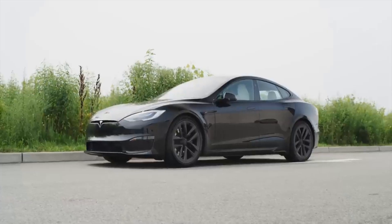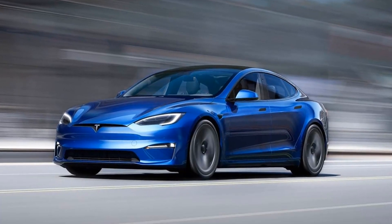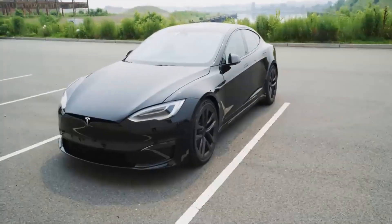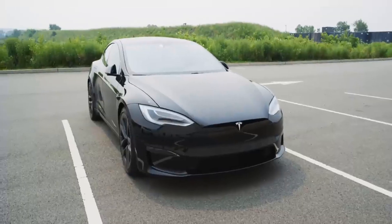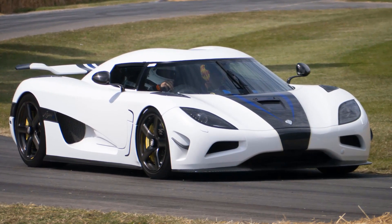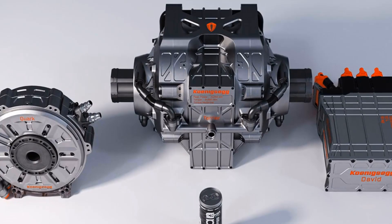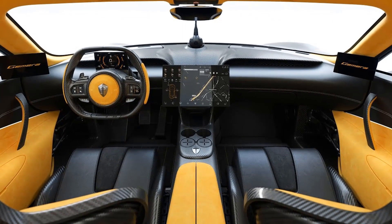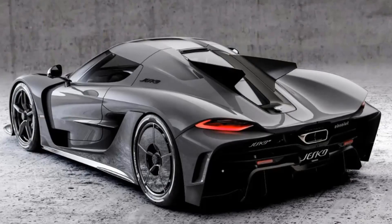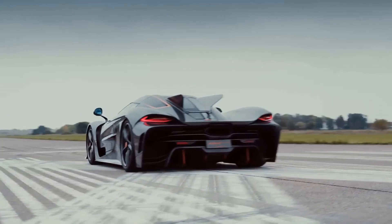But how does it stack up against Tesla? Tesla's Plaid model boasts an astonishing 1,006 brake horsepower and over 1,000 pound-feet of torque. Of course, we shouldn't directly compare apples to oranges, but it gives us a sense of perspective. Koenigsegg has always been a pioneer in lightweight design, and the Quark is no exception. They've implemented air-core technology on the rotor — the same cutting-edge material used in carbon fiber wheels, steering wheels, and seats. Take, for example, the rear wheels of the Jesko, weighing just 8.4 kilograms each. It's truly mind-boggling.